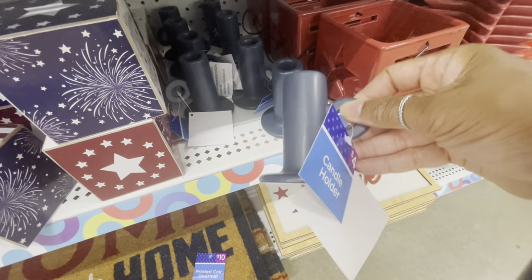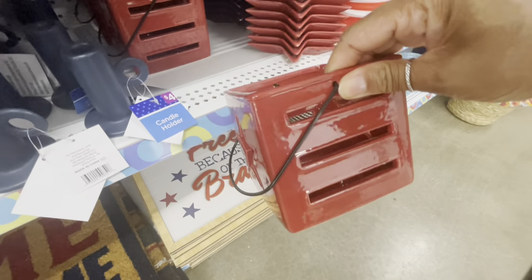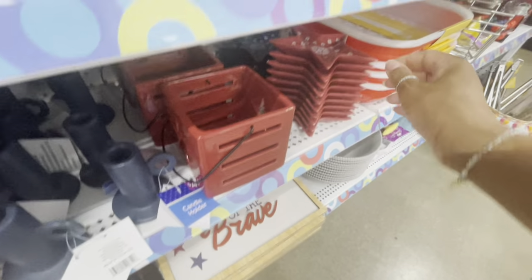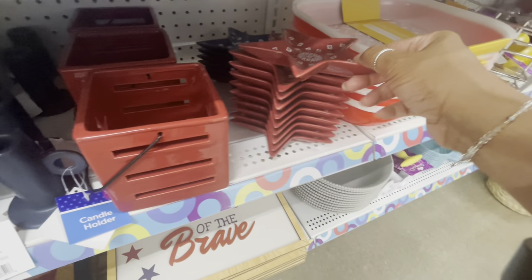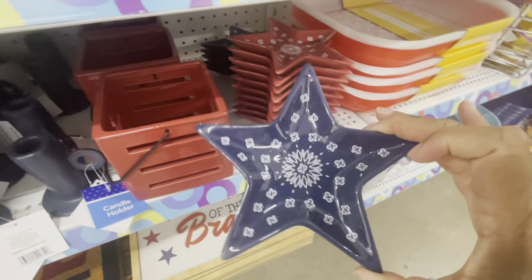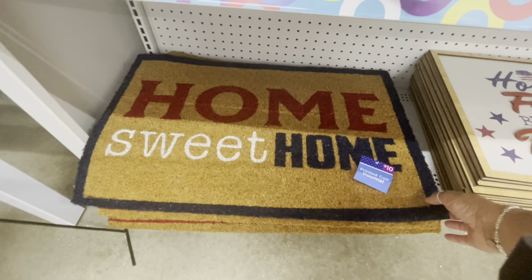They have some blue candle holders here, these are neat, these are four. Here are some more lanterns — I see red only — and these are going for six. Oh, these are nice, these little trinket dishes shaped as stars, these are three, and they also have one back here in blue. Those are really nice.